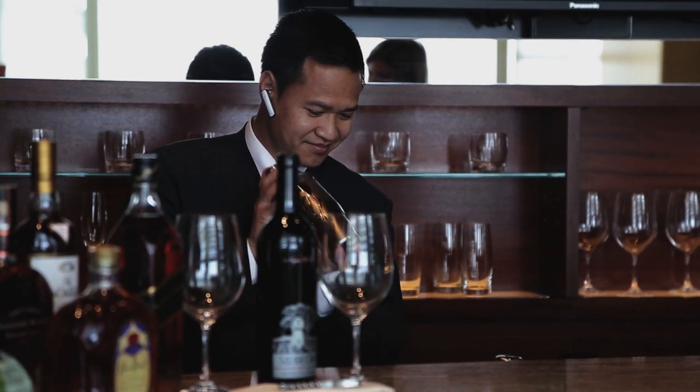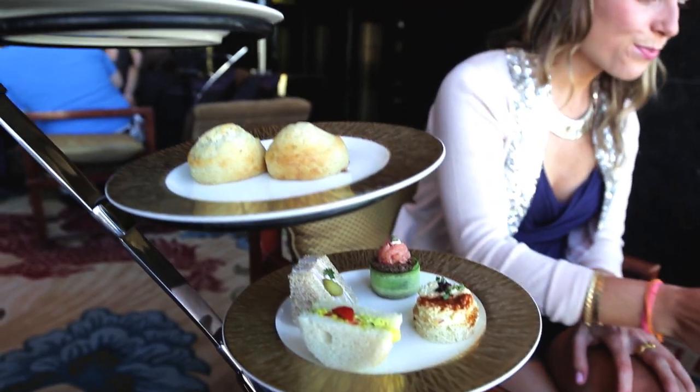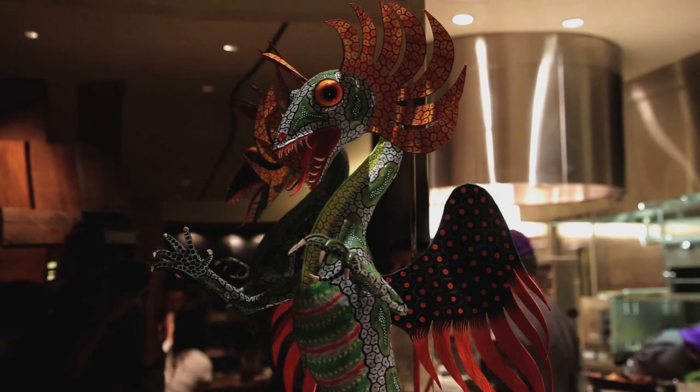Welcome to Las Vegas, a foodie paradise. I'm your host, Kelly Farrow, and in Las Vegas, food is taken seriously. From celebrity chef hotspots to the finest tasting menus to the famous buffets, you can indulge in culinary heaven for breakfast, lunch, and dinner from every corner of the globe.